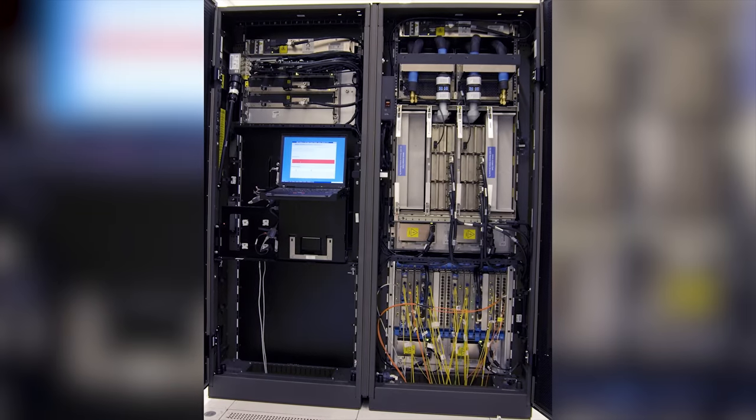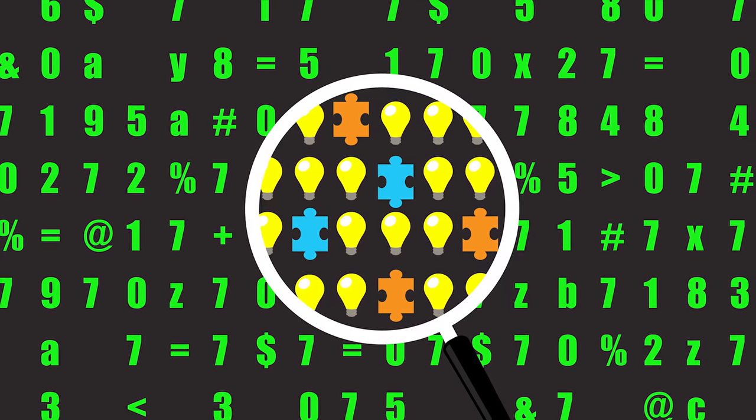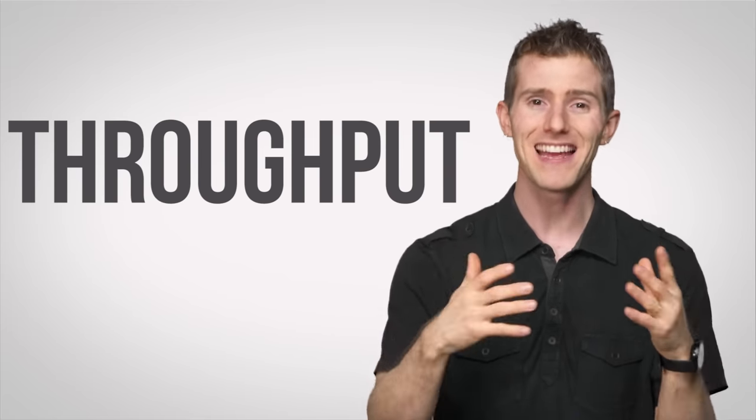Massive machines that typically live inside of large cabinets. Mainframes are defined a little differently from supercomputers. In our episode on supercomputers, we discussed how they are great at number crunching to complete extremely complex tasks like weather forecasting, medical research, and cryptanalysis. But with mainframes, the focus is more on throughput and reliability.